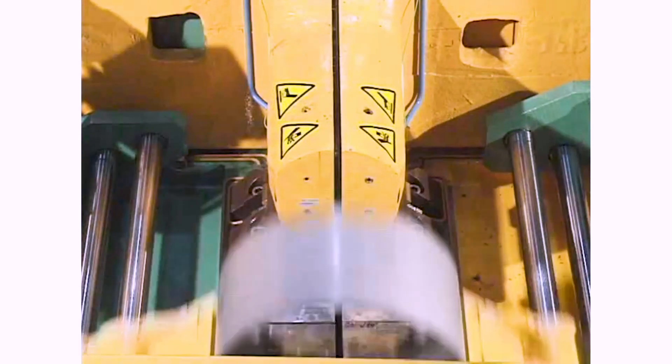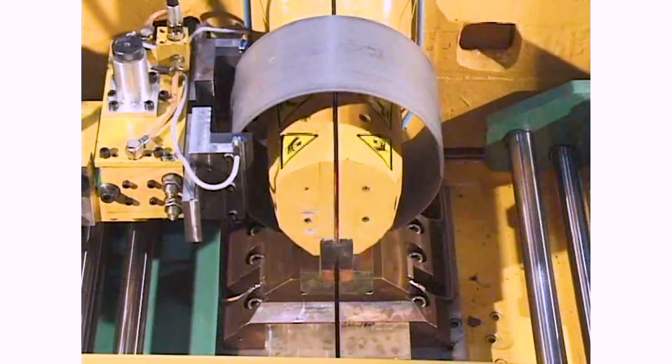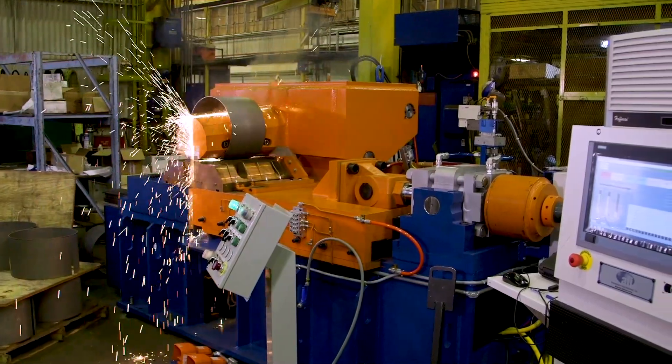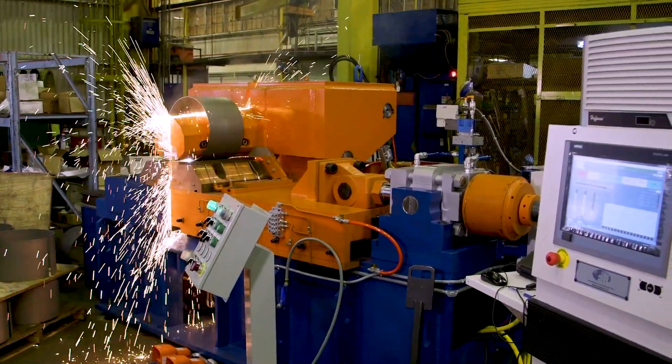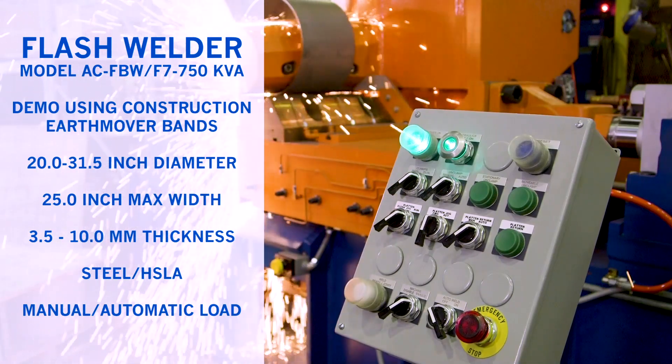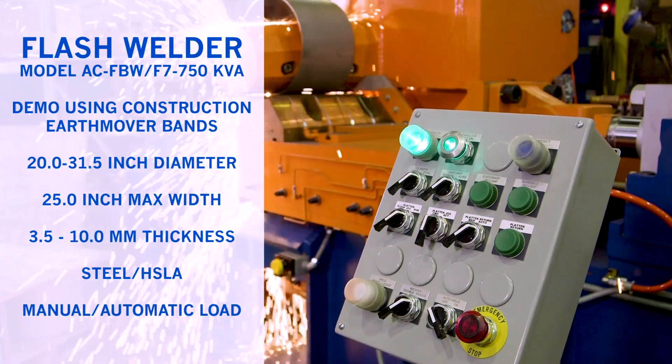Whether you have small or large application needs, we can design a flash welder machine that will withstand the most stringent industrial demands and environments. You can count on our welding equipment to provide complete, precise control of the entire weld cycle and cover the full range of welding applications in weldable ferrous and non-ferrous materials.